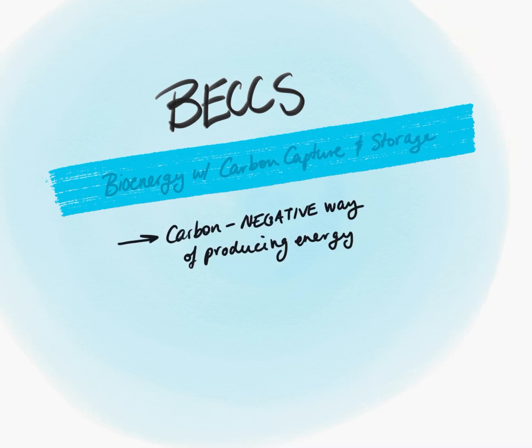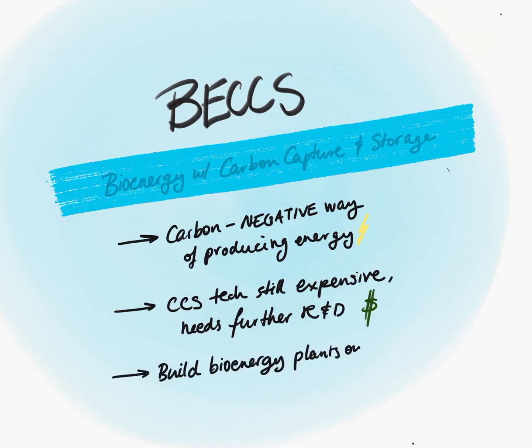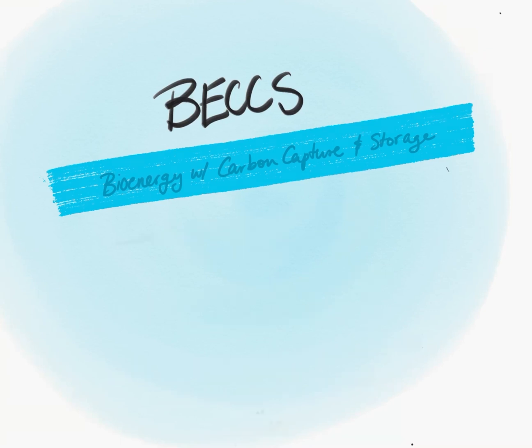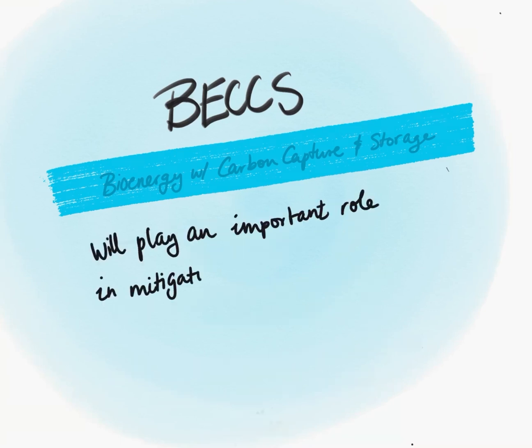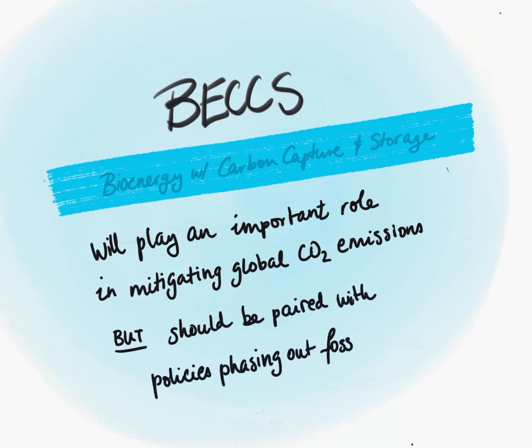Real adaptation to climate change means reforesting, changing our consumption patterns, ending our reliance on fossil fuels, and transitioning to cleaner energy. Here's what you should remember about BECCS: it's a carbon negative way of producing energy, which is very cool; it's still expensive and needs development; and because of land use, building bioenergy plants is better on a limited scale to minimize impact. All in all, we can expect BECCS to play an important role in mitigating global emissions, but it should be paired with policies phasing out fossil fuels.